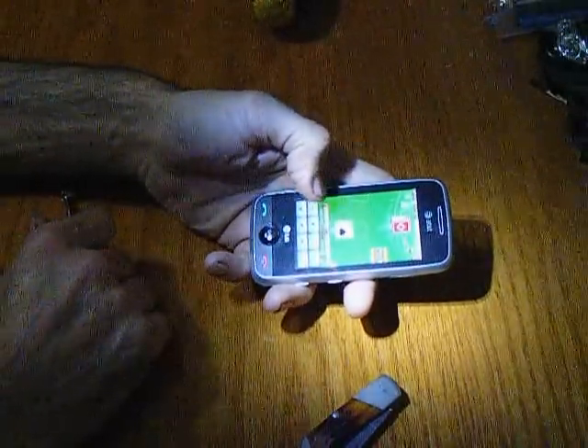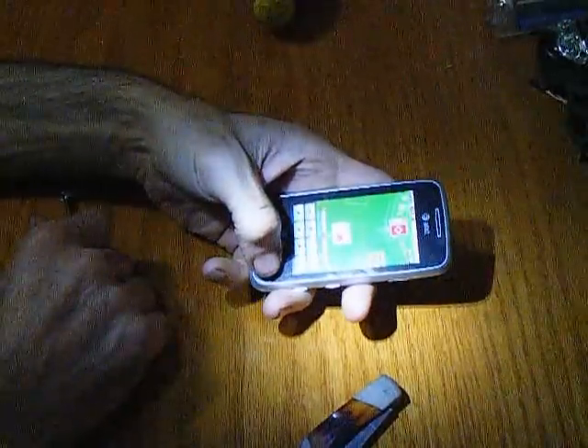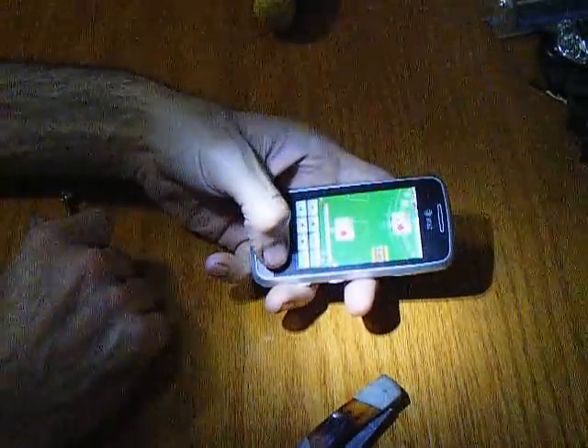8 and 11 — sure, I'll hit. I'll stay on that one. Well, I'm going to lose. Yep, lost that one for sure.